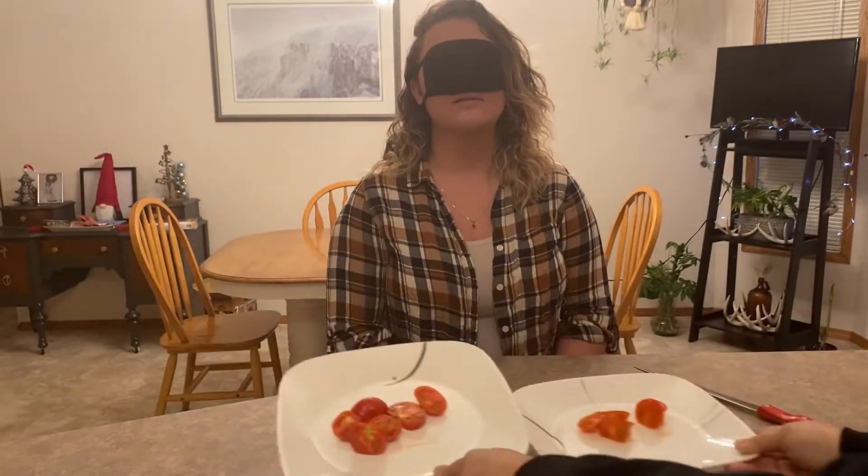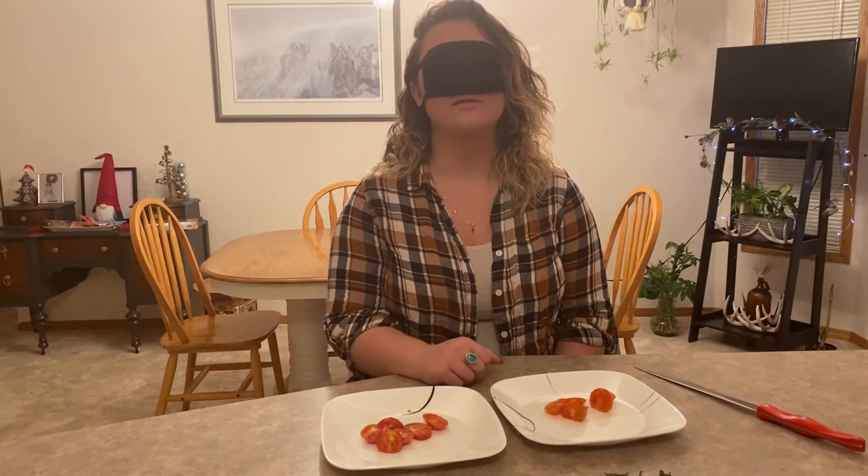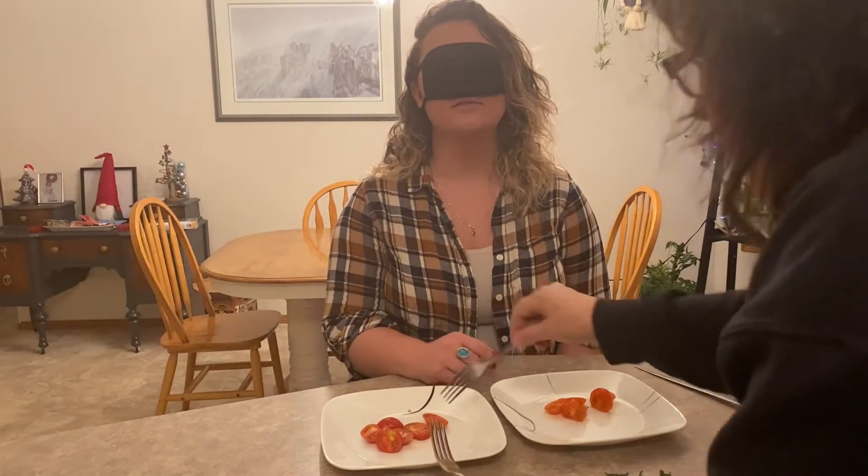Here we have those sliced up. I'll randomly just put one on a fork and hand it to Mackenzie. I'll just put one on a fork for you.